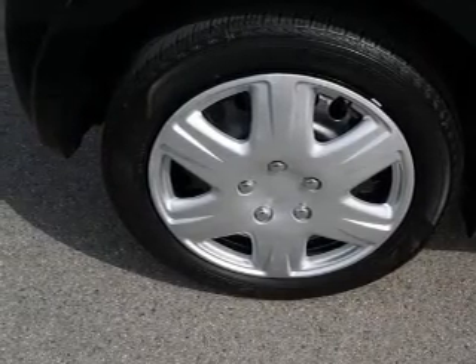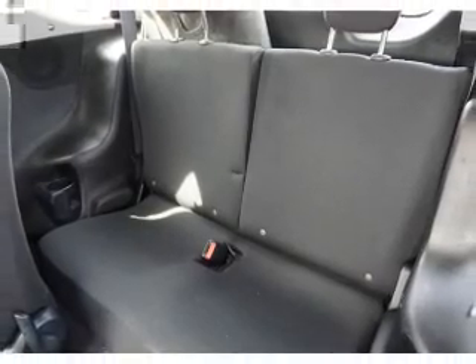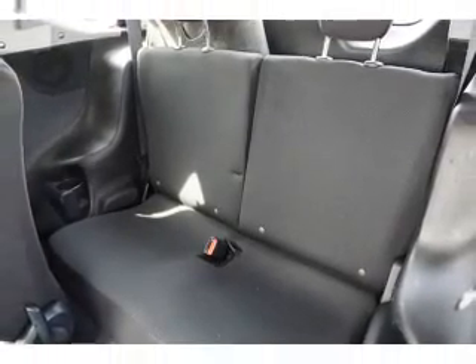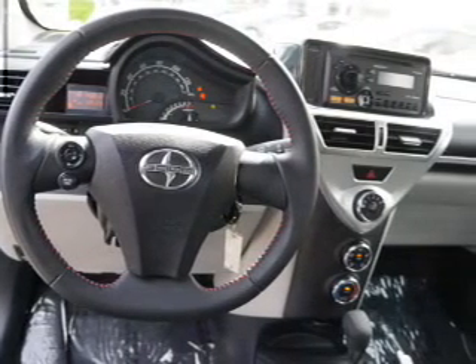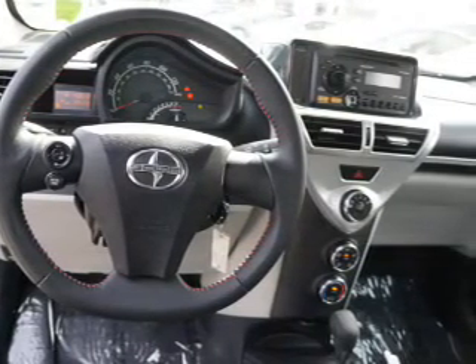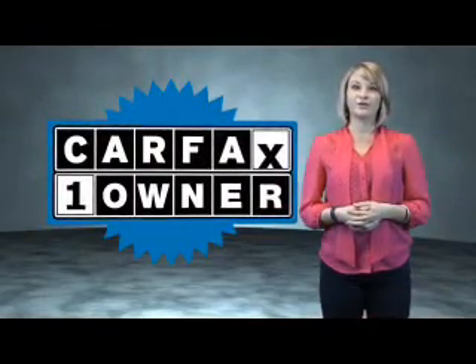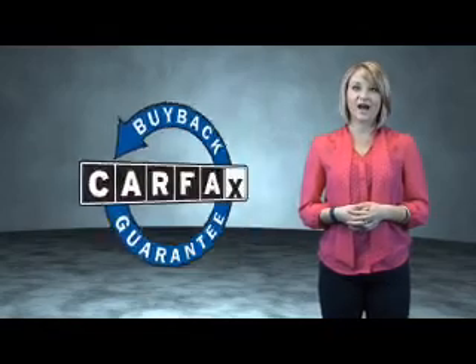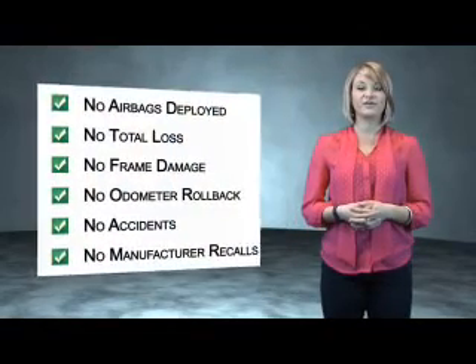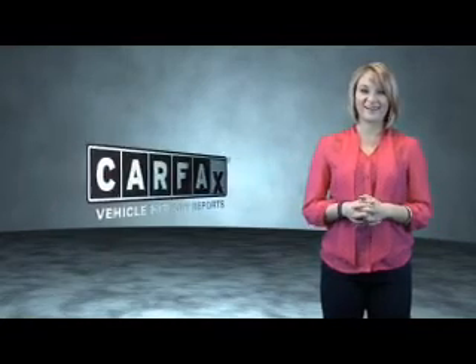Rest easy knowing this vehicle comes with a Carfax Vehicle History Report from Carfax, the most trusted provider of vehicle history information. Let us put you in the driver's seat today. Call or click to contact us. This is a Carfax One Owner Vehicle, which qualifies for the Carfax Buyback Guarantee. Be sure to find a complimentary copy of the Carfax Vehicle History Report online or contact the dealership. Just say, show me the Carfax.